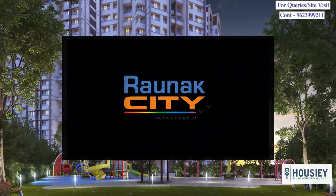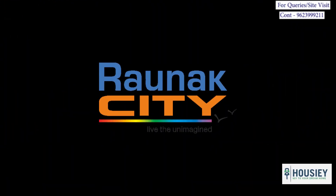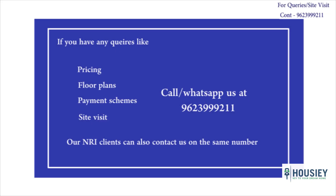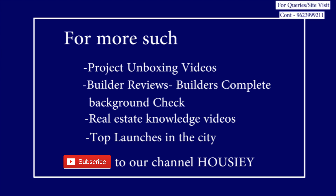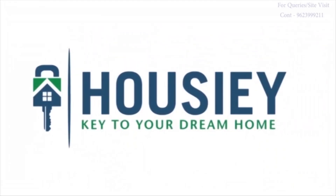This was the unboxing of Ronak City Sector 4 by Ronak Group. If you have any queries related to this project like pricing, floor plans, payment schemes or site visit, you can call or connect us at 9623-999-211. Our NRI clients can also connect us on the same number. If you like this video and want to see more such project unboxing videos, don't forget to like, share and subscribe to our channel Howsy. Thanks everyone, thanks for watching the video.